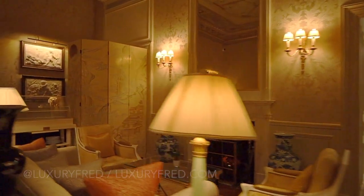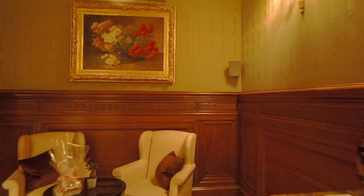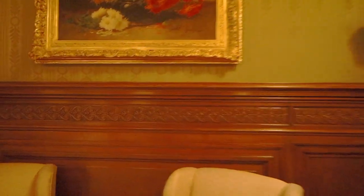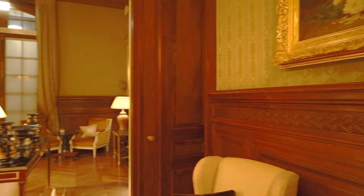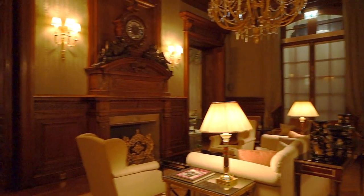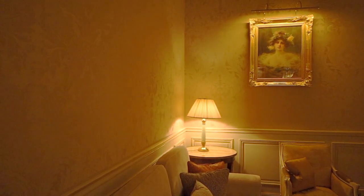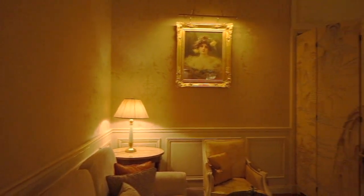Thank you very much for watching — I just wanted to show you some of these incredibly beautiful public spaces in the lobby area of the Shangri-La Paris. The way to get to my room was to walk through this lounge, so every night it was so wonderful, especially late at night like this when there was no one around, to walk through and just imagine that it was my own palace.